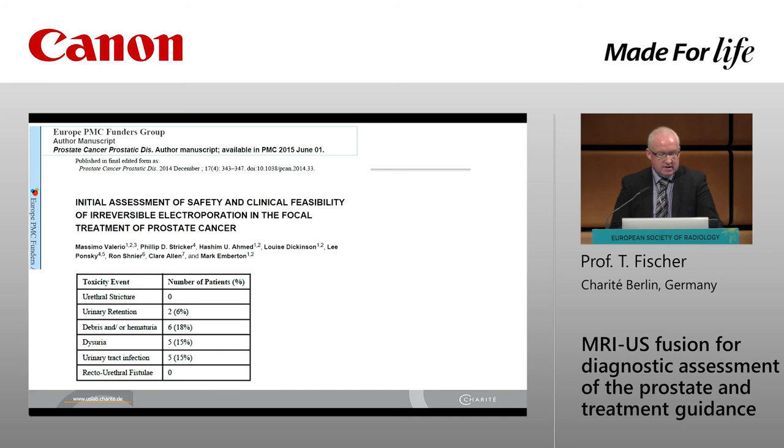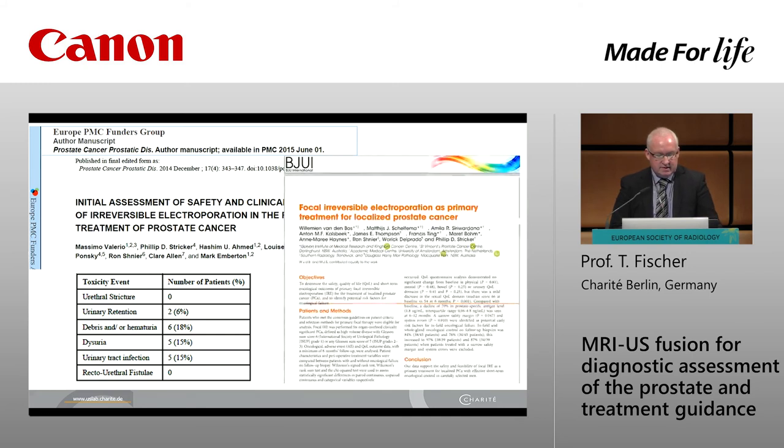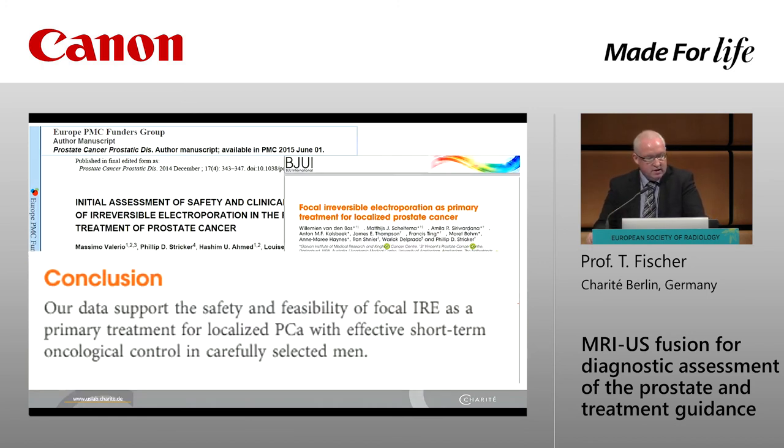From the literature so far, there are no severe side effects, and our data support this conclusion. Our data support the safety and feasibility of focal IRE as a primary treatment for localized prostate cancer, with effective short-term oncological control in carefully selected men. Carefully selected means: a clear PI-RADS scoring beforehand, a focal lesion that is visible on MR. As a future goal, there is good value in using targeted micro-bubbles to ensure no additional foci in the prostate, since with this procedure you can ablate the whole organ, half the organ, or just a very small ablation zone.